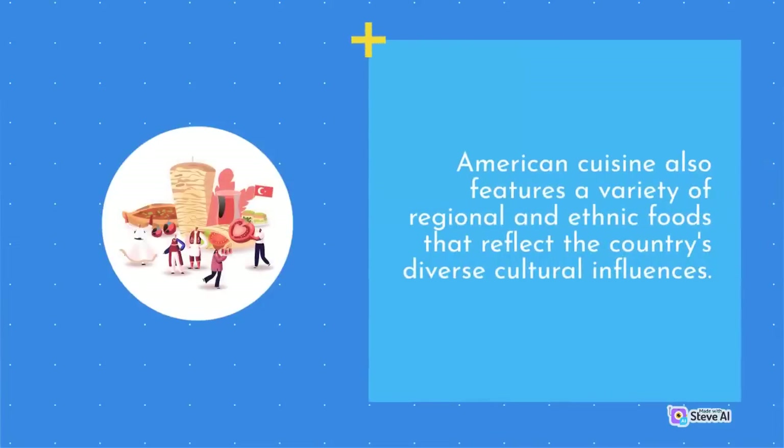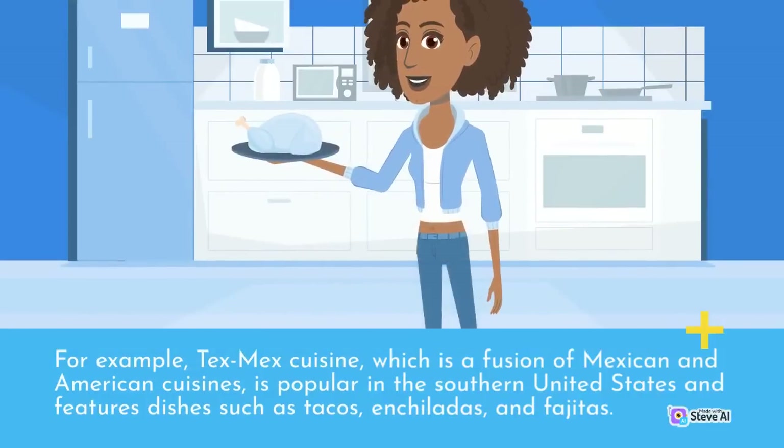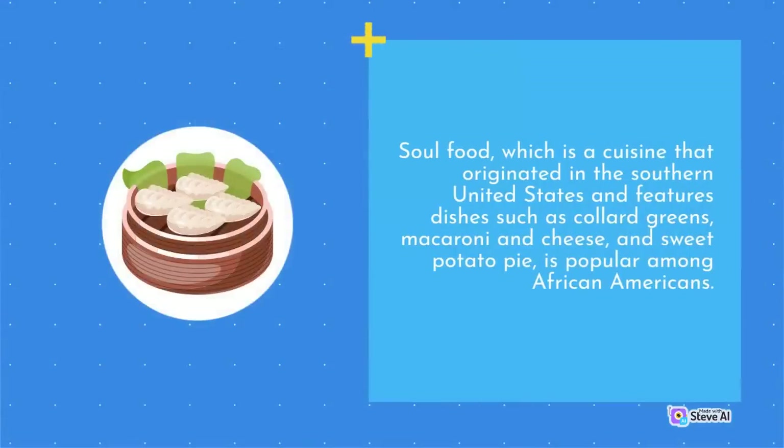American cuisine also features a variety of regional and ethnic foods that reflect the country's diverse cultural influences. Tex-Mex cuisine, a fusion of Mexican and American cuisines, is popular in the southern United States and features dishes such as tacos, enchiladas, and fajitas. Soul food, which originated in the southern United States, features dishes such as collard greens, macaroni and cheese, and sweet potato pie, and is popular among African Americans.